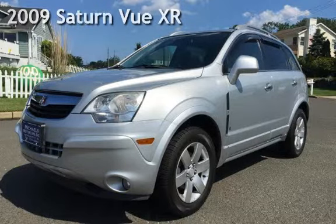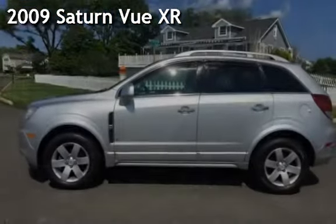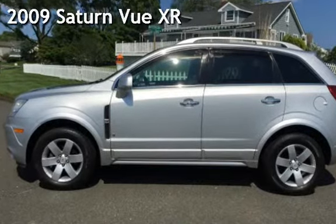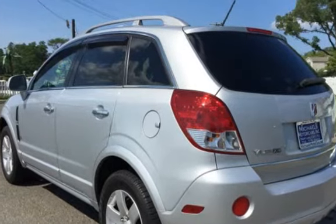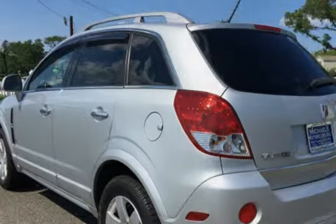Presenting a pre-owned 2009 Saturn Vue XR. This four-door SUV has a six-cylinder, 3.6-liter V6 engine, with front-wheel drive, and an automatic transmission.